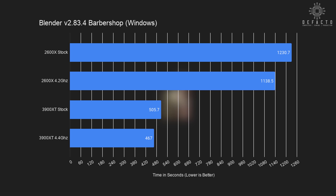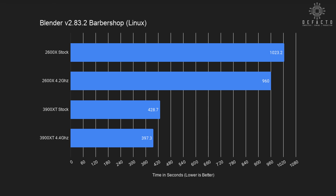The Barbershop test is much more demanding than the BMW test and features many advanced effects like ray tracing. The 2600X at stock and 4.2 GHz both struggled and took nearly 20 minutes to complete. The stock 3900XT fared much better at just under 8.5 minutes, while overclocking sees a 39 second saving. In Linux, the 2600X reached 17 minutes at stock and 16 minutes overclocked. The 3900XT finished in 7 minutes 9 seconds at stock and 6 minutes 37 seconds overclocked. If you use Blender a lot and your workflow allows it, switching to Linux may actually help your render times.